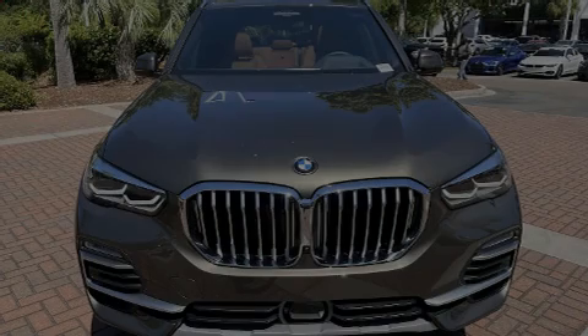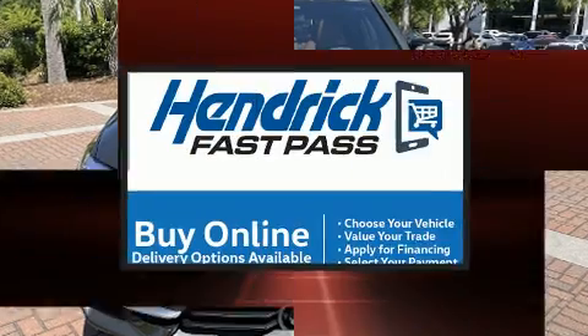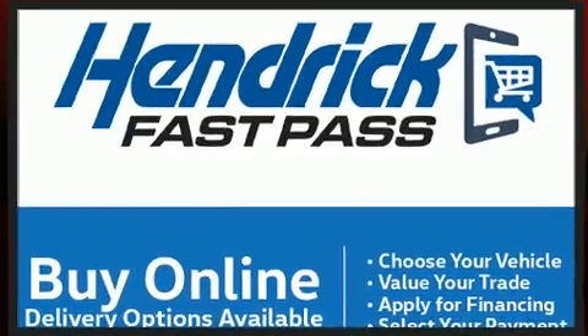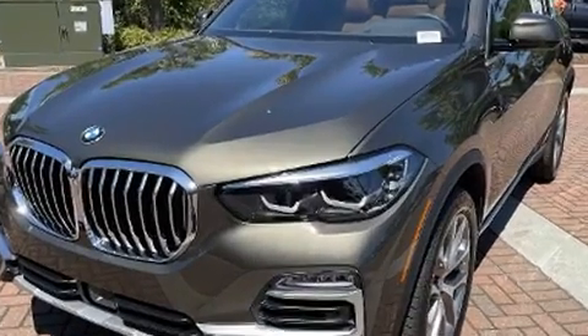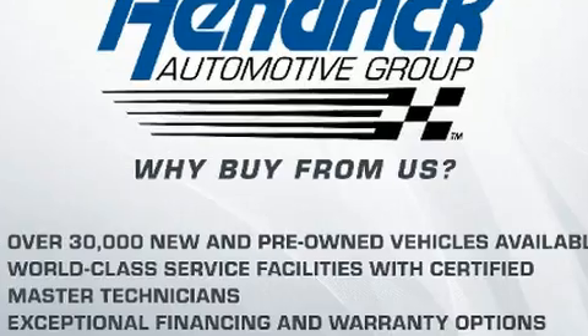Familiarize yourself with the 2021 BMW X5. Under the hood, you'll find a six-cylinder engine with more than 300 horsepower, providing a smooth and predictable driving experience. Turbocharger technology provides forced air induction, enhancing performance while preserving fuel economy.